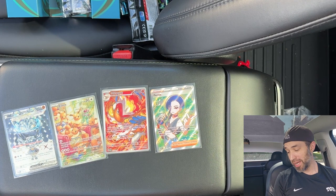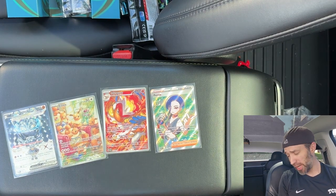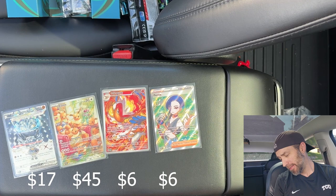We got nine packs, four nice hits. I'm going to leave the values for you right here. What's your favorite card that I pulled? If you enjoyed the video, let me know in the comments — like, subscribe, all that good stuff. Thanks for watching guys. You just got Pokéteched. Love you guys, see you next time. Bye-bye.